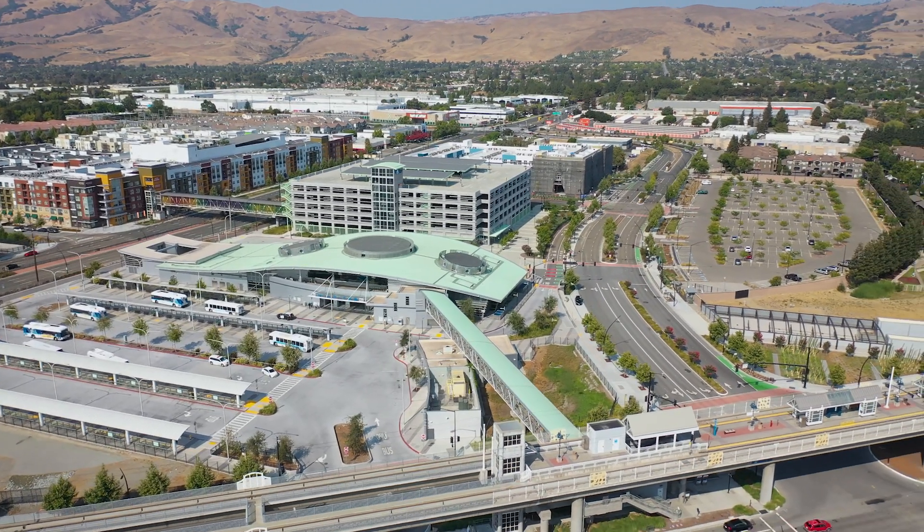Easy access to the freeway, BART, and VTA for your easy commute to your dream job.